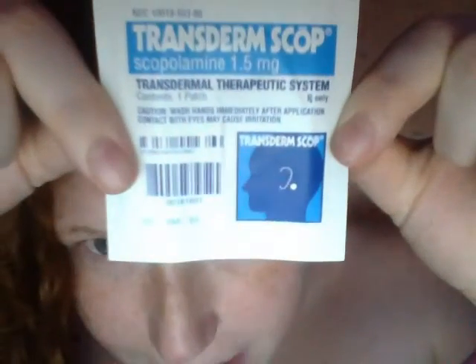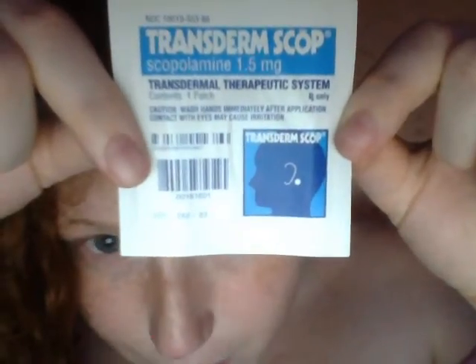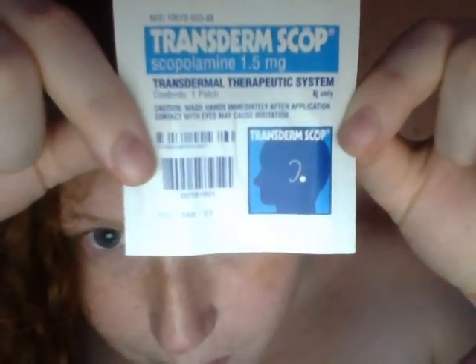It comes in a bottle — like a big bottle — called transdermal scopolamine. That's 1.5 milligrams of scopolamine.